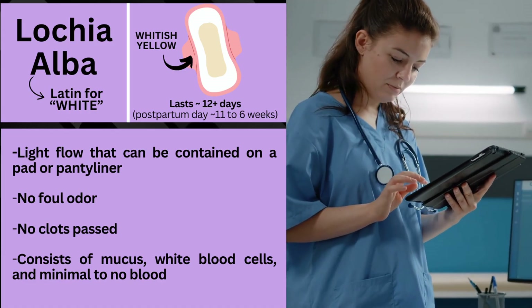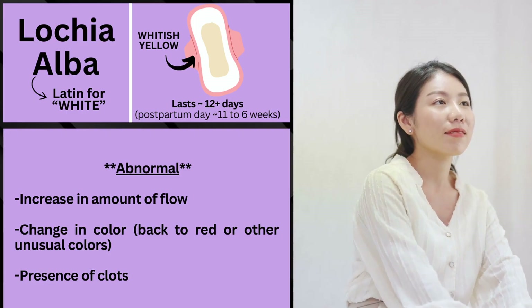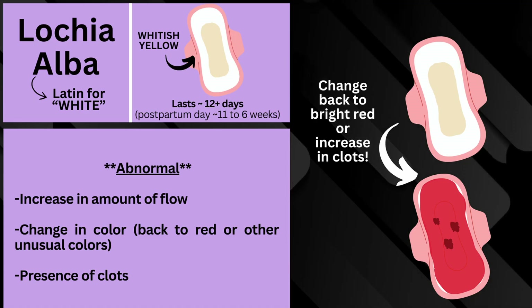Lochia alba mainly consists of mucus, white blood cells, and minimal to no blood. It would be abnormal if during this time period there's an increase in amount of flow, a change in color back to red or any unusual colors, or the presence of clots.